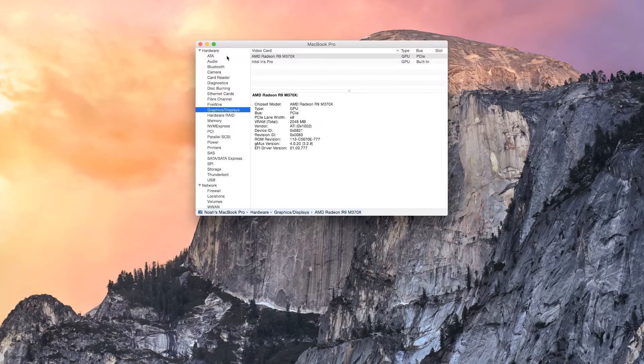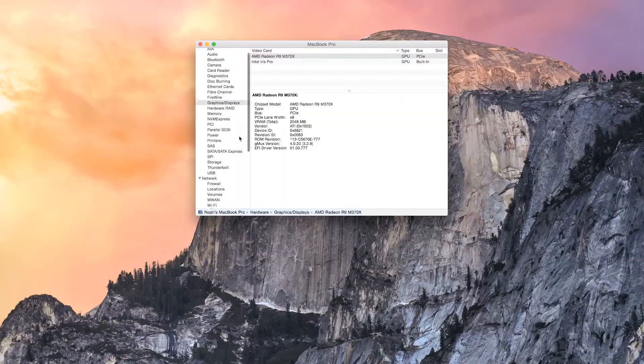It has an AMD R9 370X graphics card, which claims to be 80% better than the old 750M from NVIDIA that was in this machine last year. It has 512GB of super-fast PCI-E-based SSD storage. It has a 15.4-inch 2880x1800 display, which is really crisp.